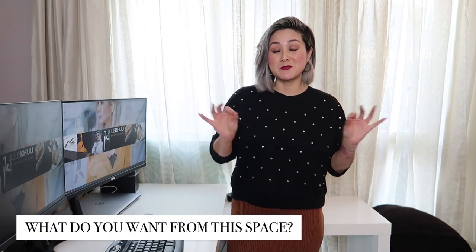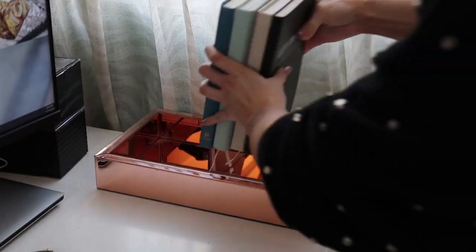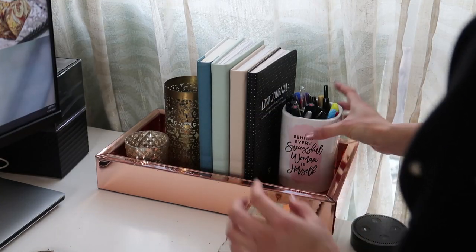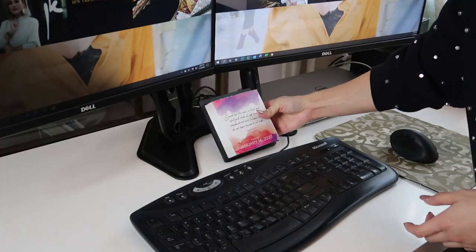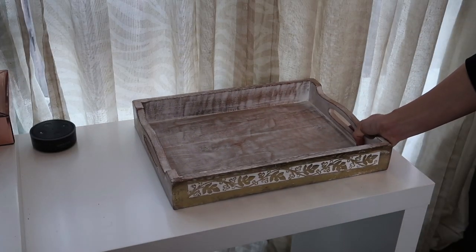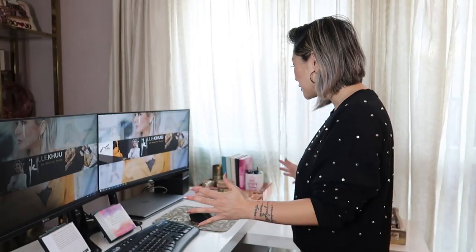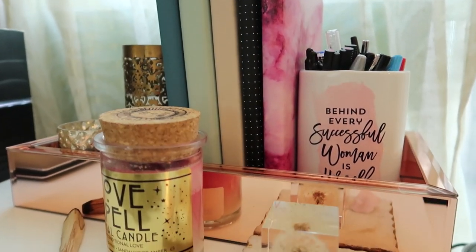Now that I've cleaned my entire desk, I need to decide what I want in the space. So I've come up with three key terms to keep me on track: efficient, productive, and inspiring. Anything that I put back on the desk needs to be one of those three things. It took probably about 15 minutes to declutter, and I was really thoughtful about what I was going to put back, making sure each piece helped me be more productive and at best very inspiring.